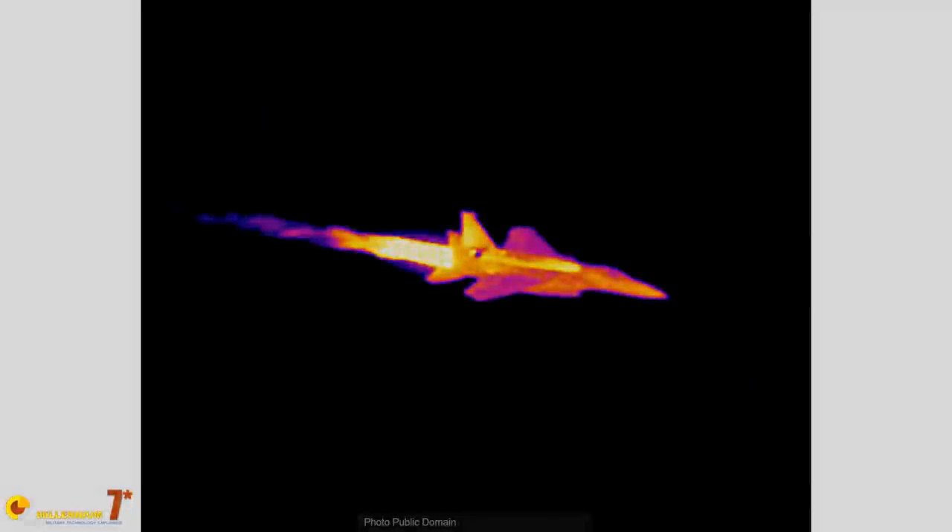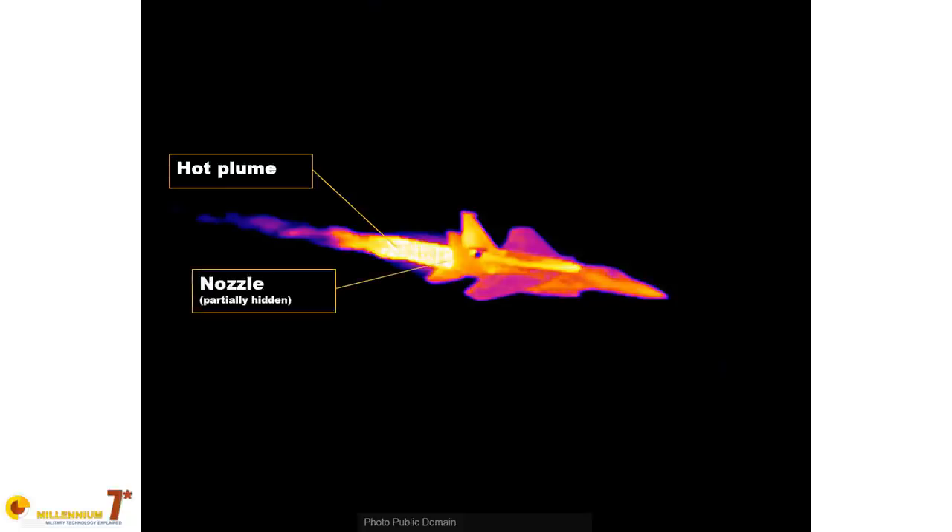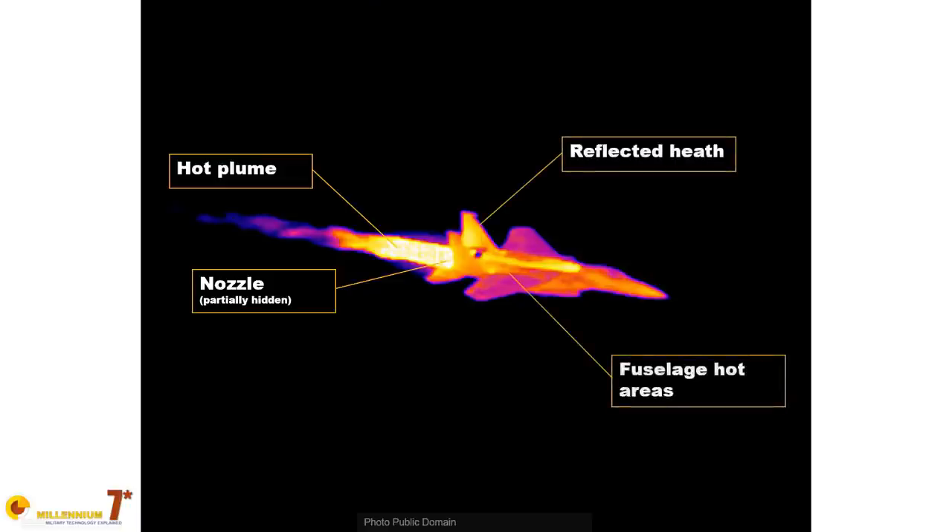The exhaust plume is a powerful infrared emitter. It is a large feature filled with hot gas that stands out against the colder sky or ground. And even more so when the afterburner is in use, since both temperature and size increase. One of the reasons why supercruise is so important is that it reduces the need to use the afterburner, and among other things, this also means a reduced infrared signature.